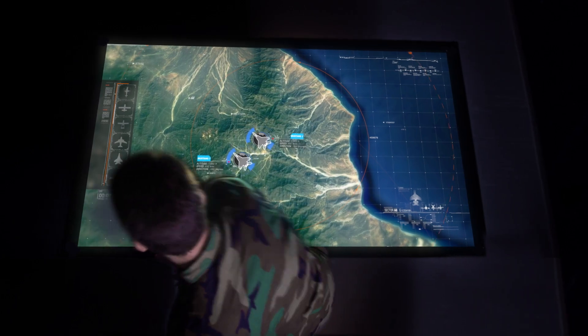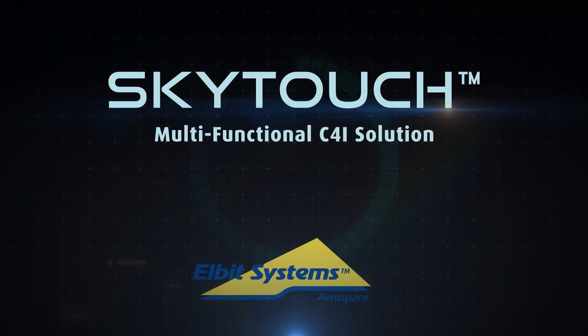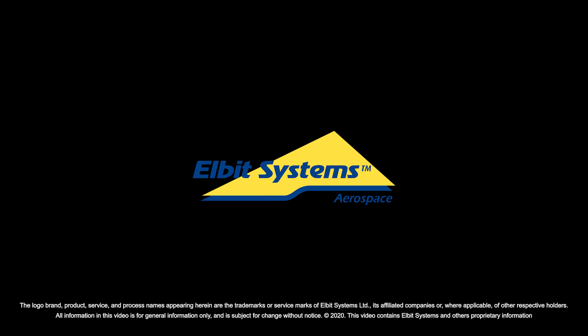Elbit Systems SkyTouch — a state-of-the-art, end-to-end, multifunctional C4i solution.